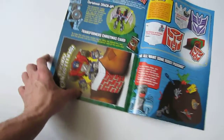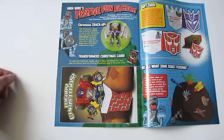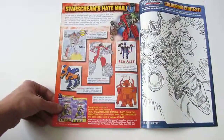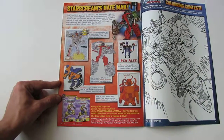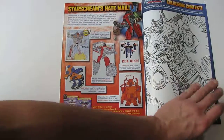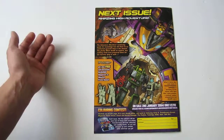There's an Optimus Prime Christmas card that you can cut out or photocopy — kind of cool. There's also Starscream's Hate Mail, where it seems Starscream is answering the letters page. On the back is an advertisement for the next issue.